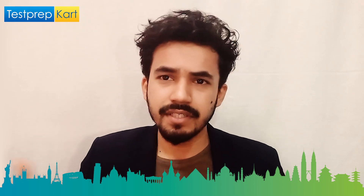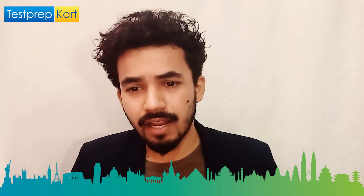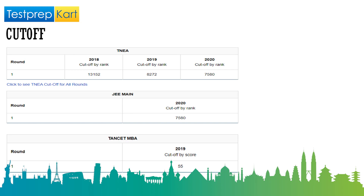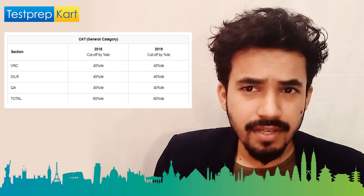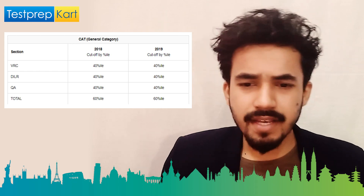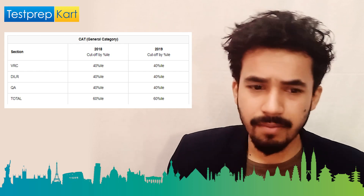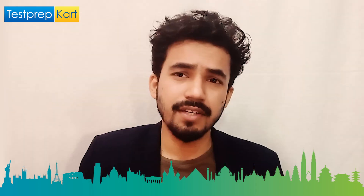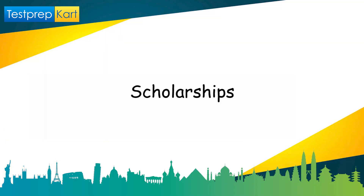For master's program cutoffs: MAT requires 65 percentile, CMAT requires 60 percentile, and TANCET MBA requires 55 marks (2019 data). For CAT, you need an overall 60 percentile — with sectional cutoffs of 40 percentile each in DI, QA, and other sections. Meeting these scores makes you eligible for the MBA program.